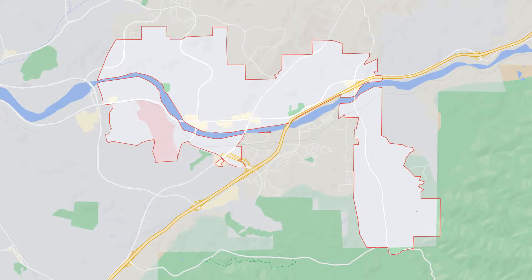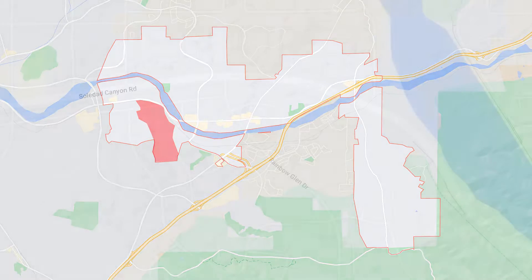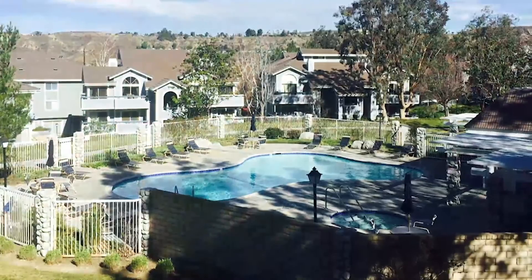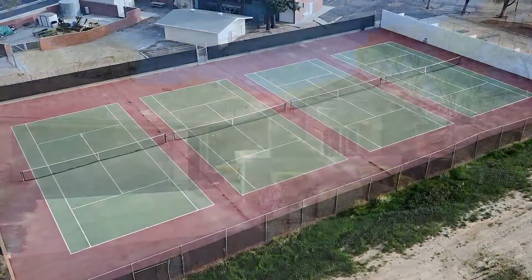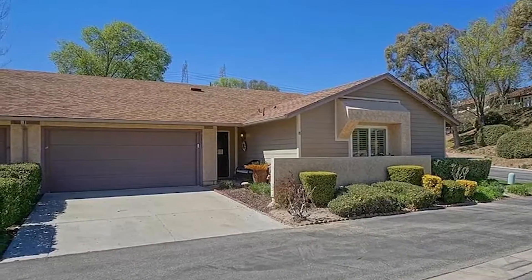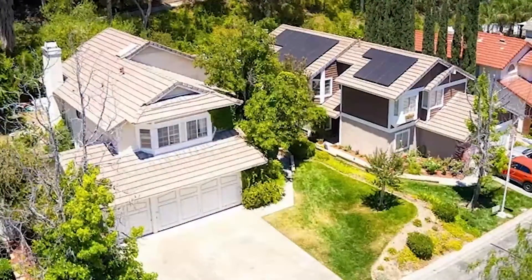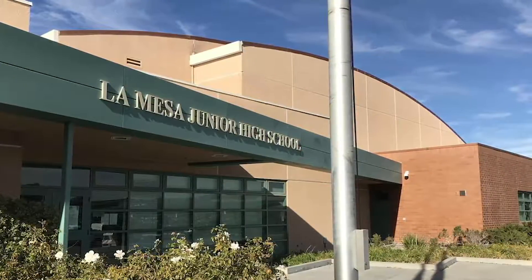The Rainbow Glen area is located right off Soledad and Rainbow Glen Drive. There are condos as well as a lot of detached condos in that area. There are no Mello-Roos in this neighborhood, but there are HOA fees, so you'll want to look at those carefully. Most areas have pools and tennis courts. The majority of Rainbow Glen is detached condos or condos, though there is a pocket of larger single-family homes. Rainbow Glen also houses La Mesa Junior High.